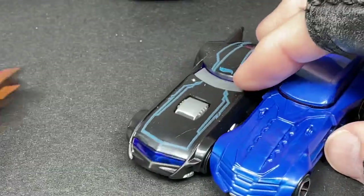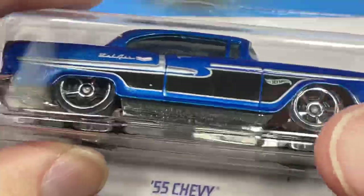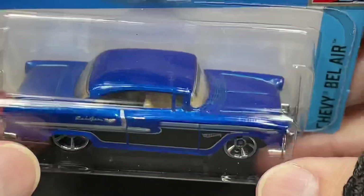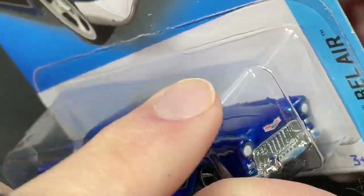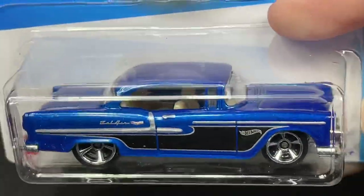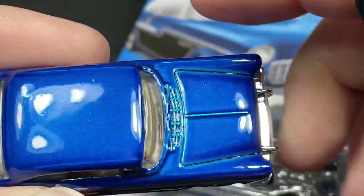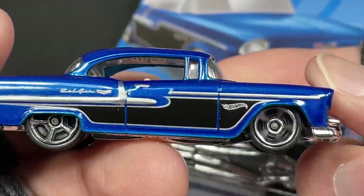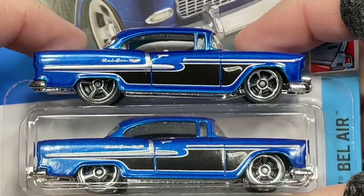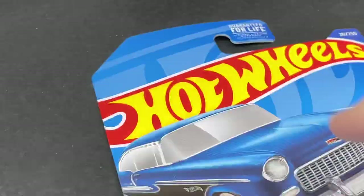So three different Batmobiles added to the collection — I have so many Batmobiles in various colors. I also found this 1955 Bel-Air, which I already had but the one I have has some damage on the hood, so I bought this backup just in case. Now I have two of the Bel-Air — this is just a regular issue, not the super. It's marked V case, found at Target.